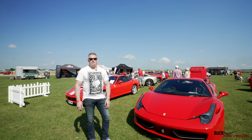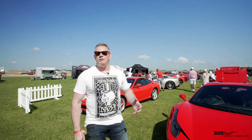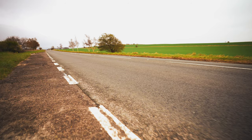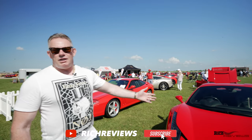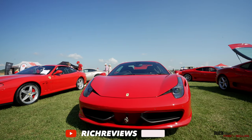Hi everyone and welcome back to Rich Reviews. I'm Richard. Welcome back to the channel and welcome to National Ferrari Owners Day. As you can see, we're in the Pride event, so we've got the 458 Spyder here that's being judged for the Pride event.